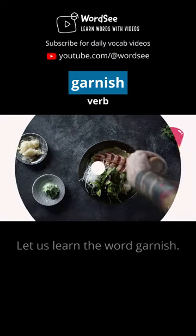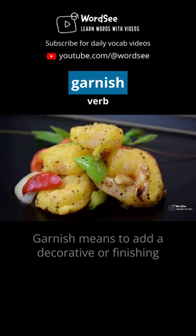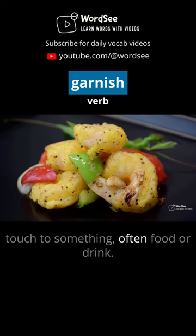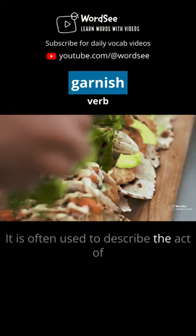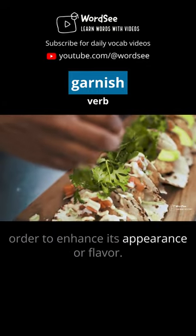Let us learn the word garnish. Garnish is a verb. Garnish means to add a decorative or finishing touch to something, often food or drink. It is often used to describe the act of adding a small or decorative element to something in order to enhance its appearance or flavor.